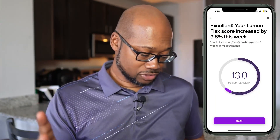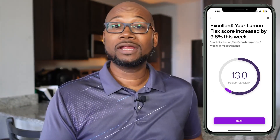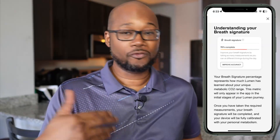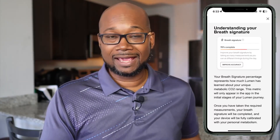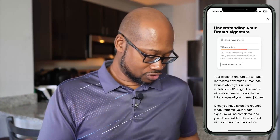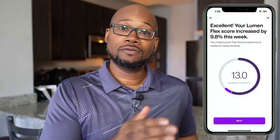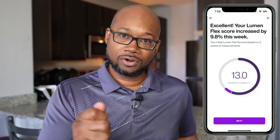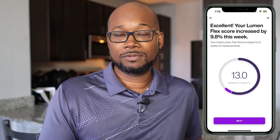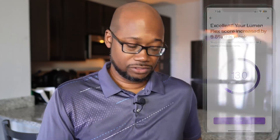Now let's talk about the Lumen flex score. It takes two weeks of morning measurements for the app to learn how flexible your metabolism is — it's also determining your breath signature. The flex score is on a scale of zero to 21, and the higher the number the greater your flexibility. I started with a nine and now I'm up to 13, so my metabolism is becoming more and more efficient.